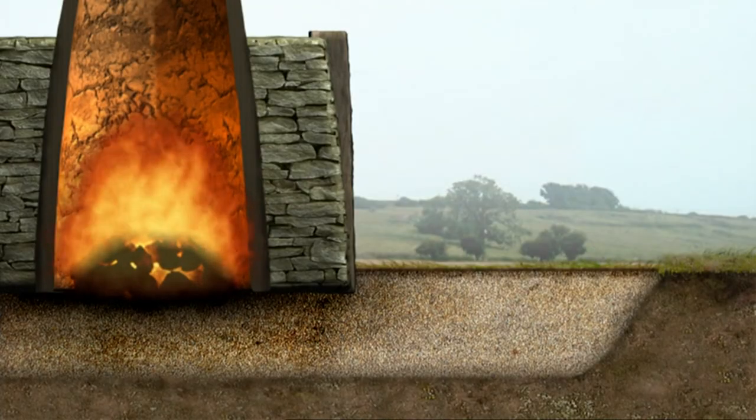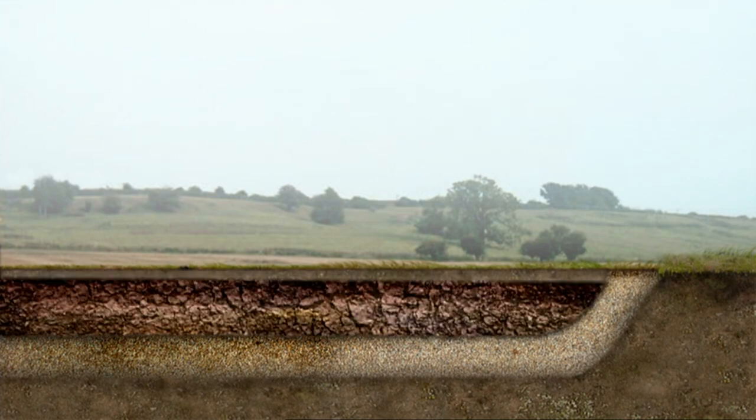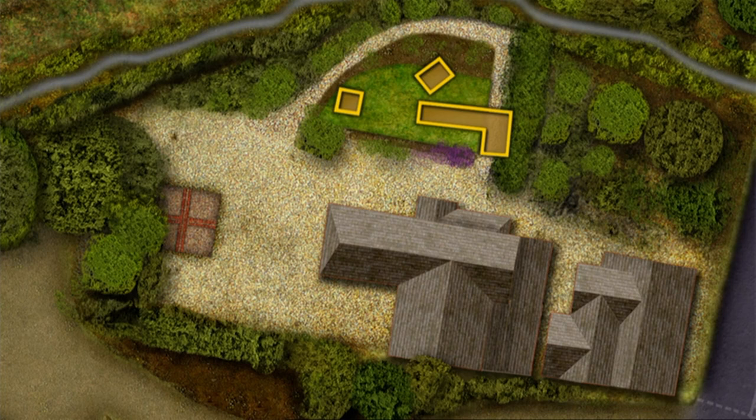Phil's trench captures the moment 400 years ago when the Elizabethan iron makers ripped through the remains of the medieval bloomery, digging a pit to dump the slag waste from the blast furnace. It means we can now pinpoint the location of the medieval bloomery here and the Elizabethan blast furnace further up the hill. Just as we hoped, Rob's compact garden does contain two furnaces after all.